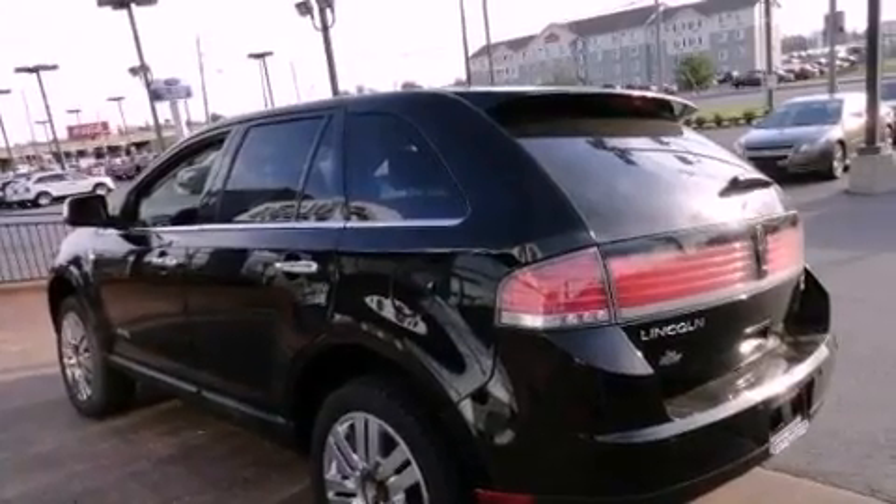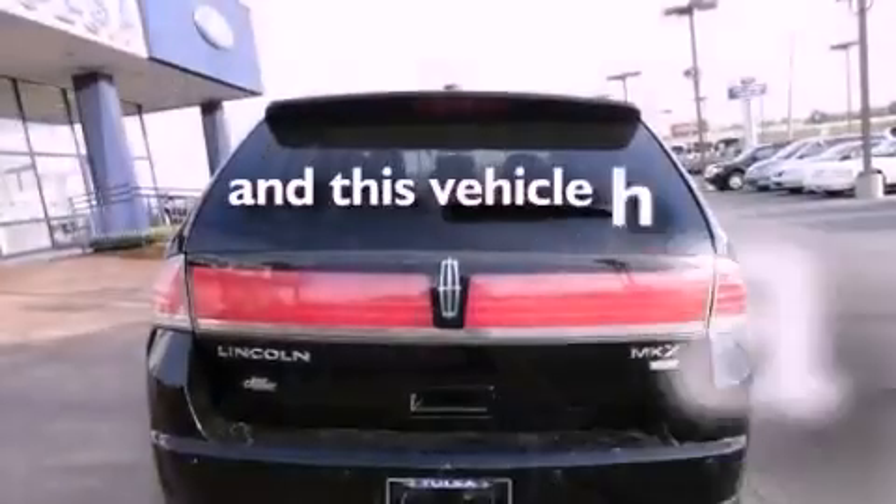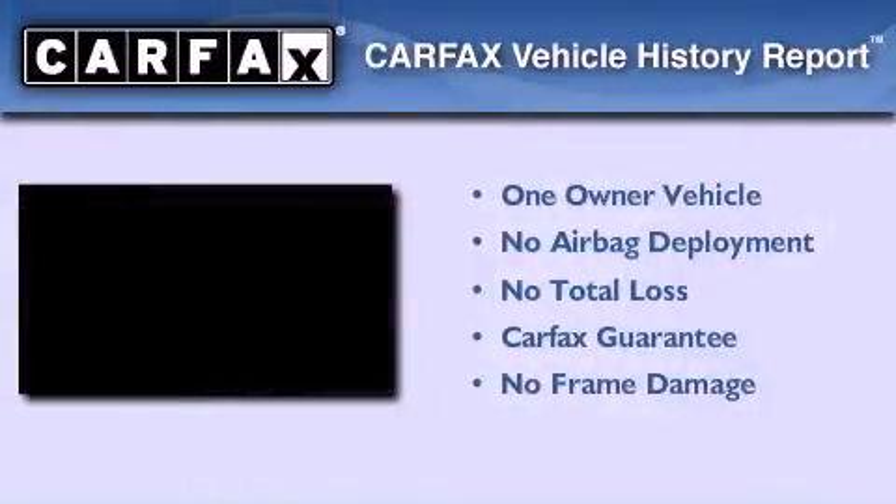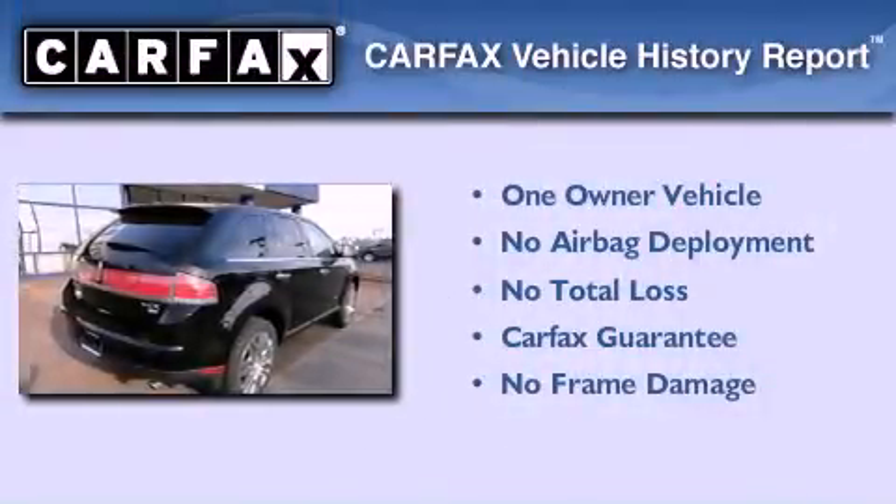Air conditioning with automatic climate control. This vehicle has fewer than 58,000 miles on the odometer. This Lincoln has had only one owner, and it qualifies for the Carfax buyback guarantee.